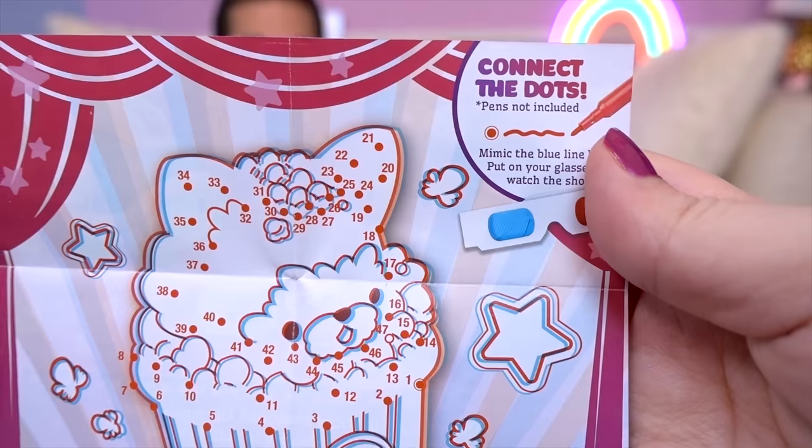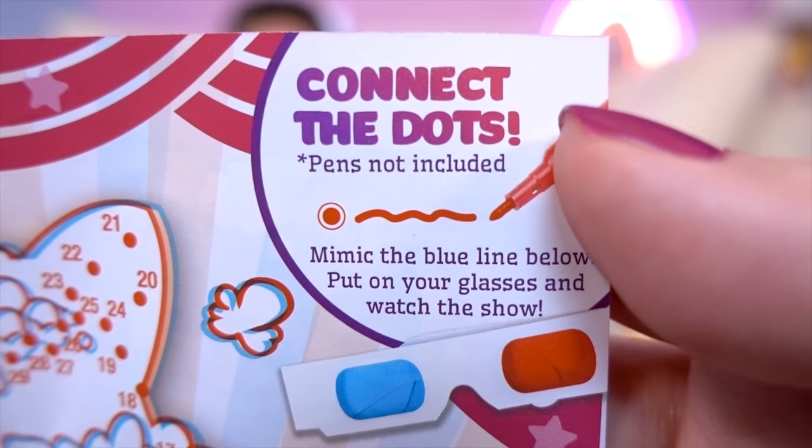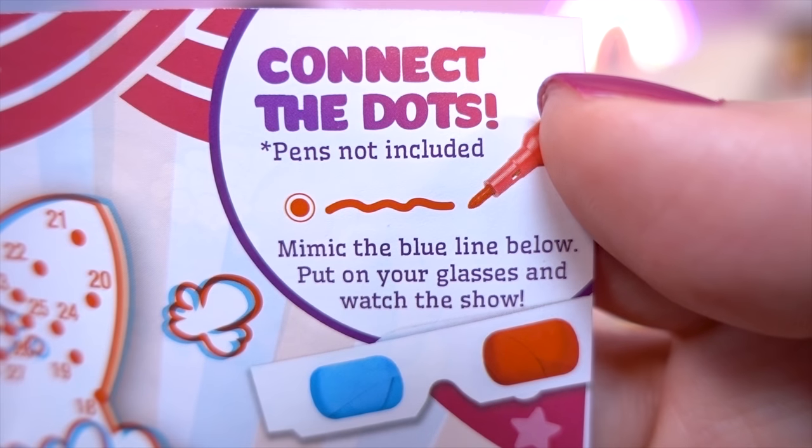That would be really cool to see a Smooshy Mushy movie! And it says connect the dots, mimic the blue line below, put on your glasses, and watch the show!